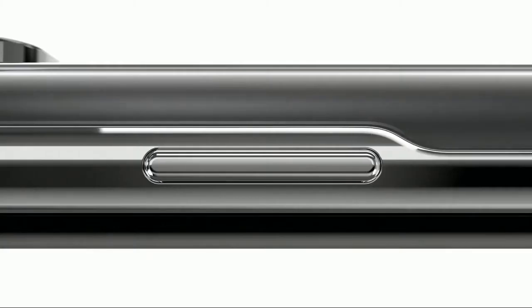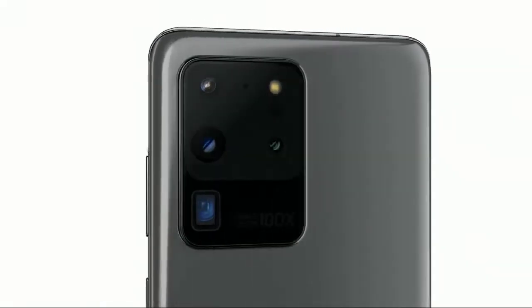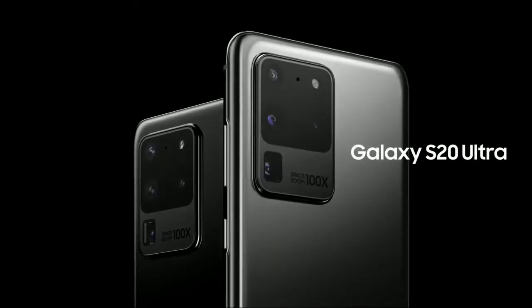Today, our AI pro-grade camera system changes how you capture photos and videos, and we've built three game-changing 5G phones around it that change mobile. Introducing Galaxy S20 Ultra.